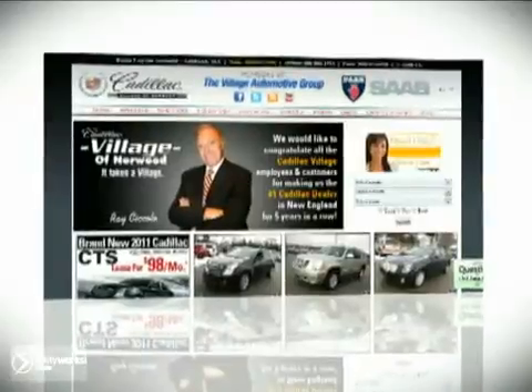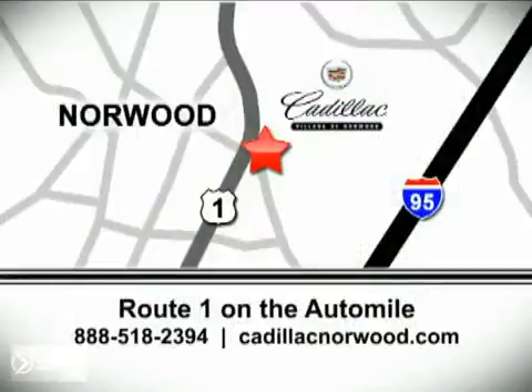Contact our internet sales team today at 888-518-2394 or stop on by. We are conveniently located on Route 1, the Auto Mile. We are at...